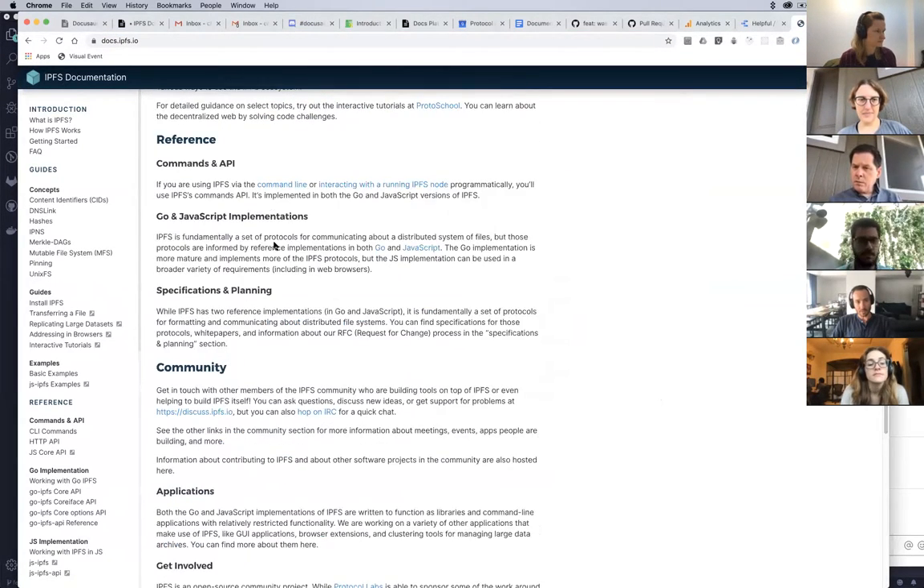So if you go through the documentation, every page now you'll get the interaction to see whether this is helpful or not.